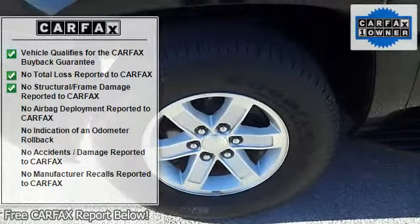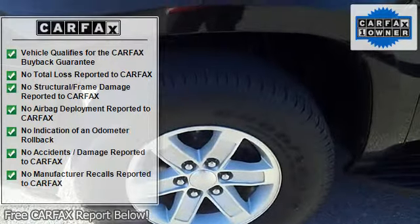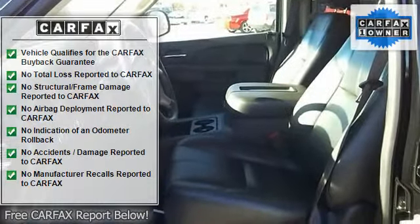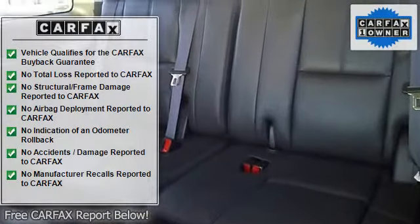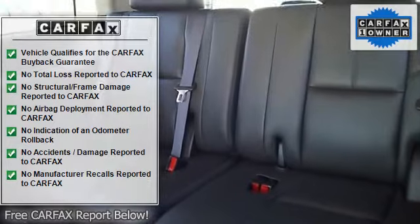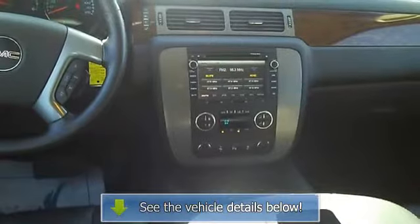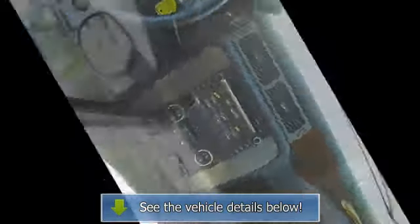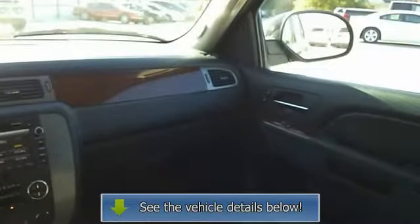The Yukon 4WD 4-Door 1500 SLT doesn't disappoint, and comes with all the quality and understated opulence buyers have come to expect from the respected GMC mark. A truly versatile SUV, this vehicle will please even the most discerning of buyers. Sophistication and understated luxury comes standard on this GMC Yukon 4WD 4-Door 1500 SLT.